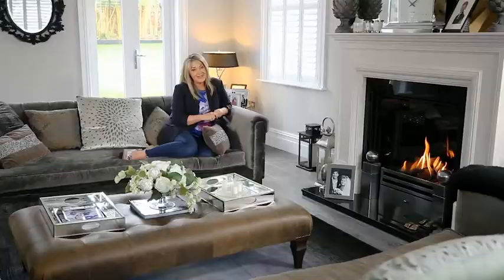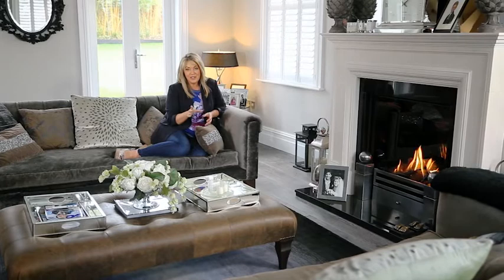First of all, remember you're viewing the space and not the style. The furniture will move out with the current owners, so whatever you do, don't let that sway your decision. Learn to look past dodgy decor.